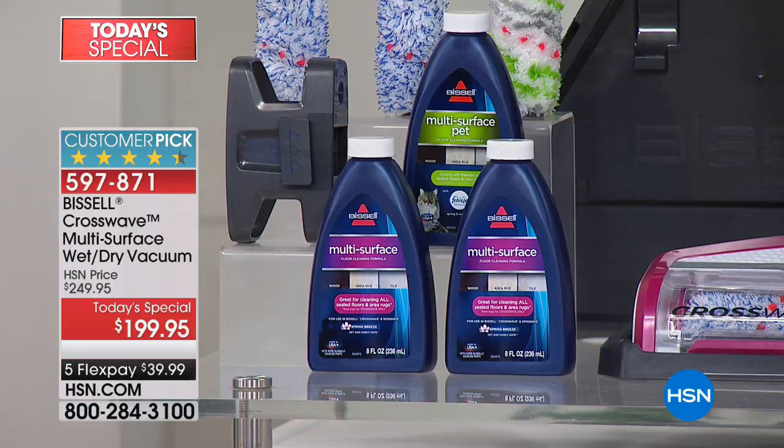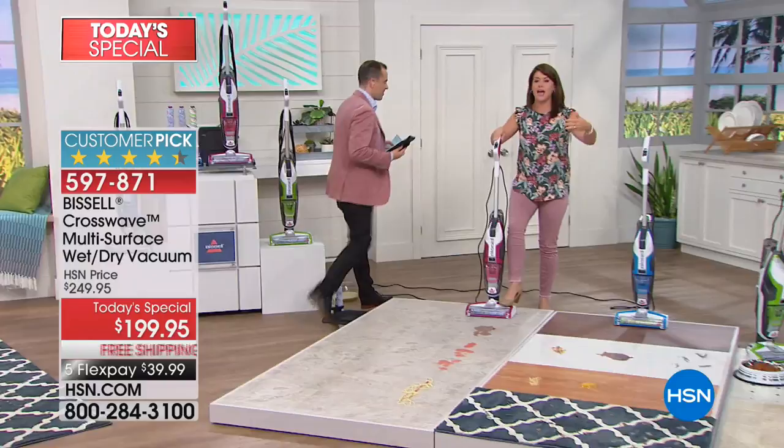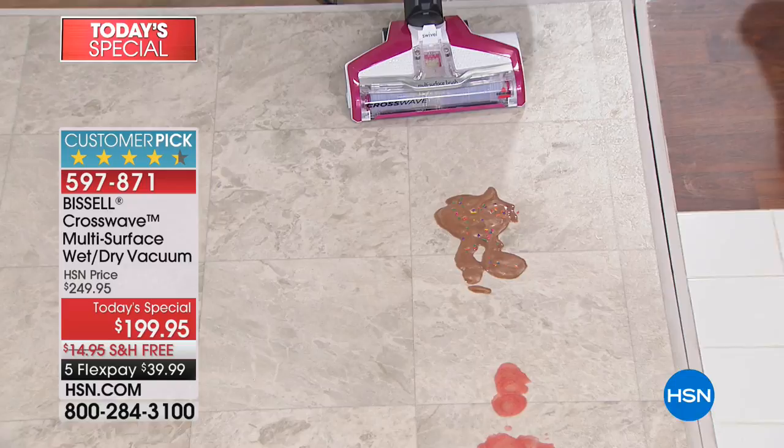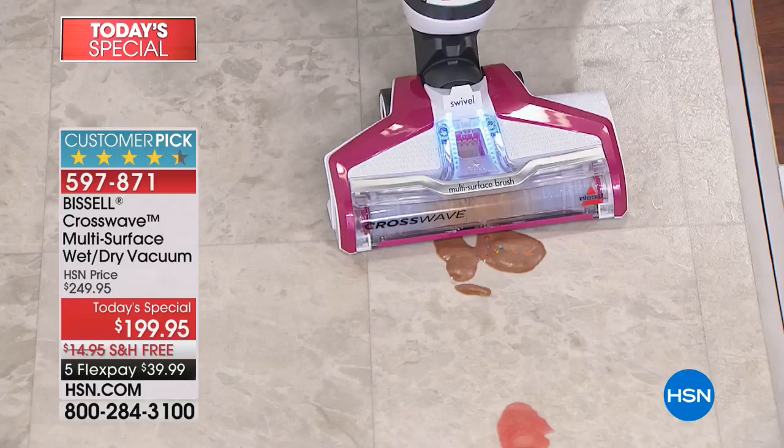So now you can clean up pet messes on your tile, on your linoleum, and also on your carpet, because this is going to replace the vacuum, the dustpan, and the broom. But it's about the worst messes you've never seen — watch. That is ice cream and sprinkles. As soon as I go over, look at that brush roll — thousands of rotations per minute.